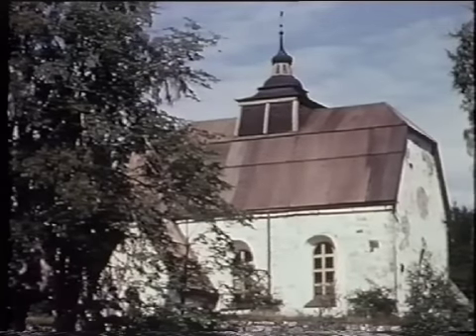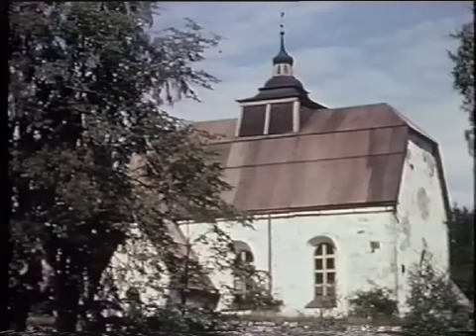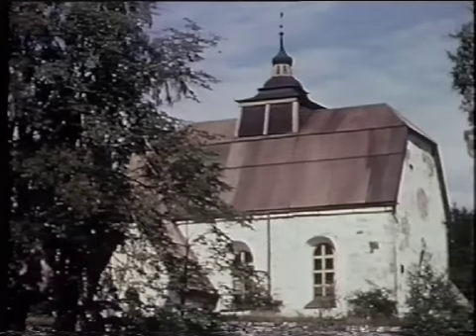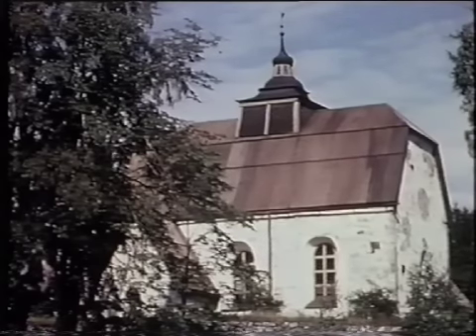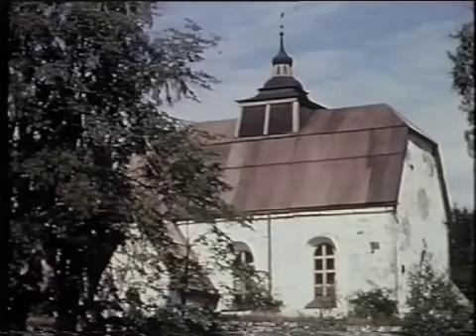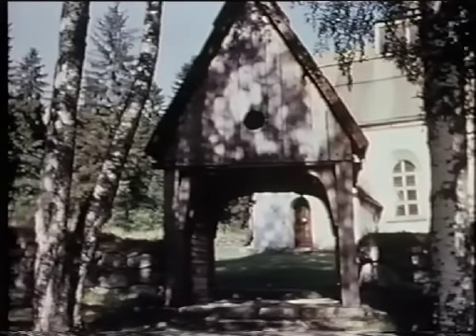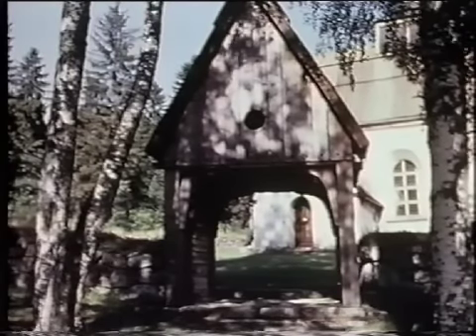Just där Ångermanälven vidgar sig till en havsvik, 6–9 mil norr om Härnösand, ligger Ytterläns gamla kyrka. I det yttre ser hon ut som en 1700-talskyrka med en takryttare för klockorna på krönet av ett brutet bredtak och med stora välvda fönster, ungefär som Borgsjö- och Kovåkyrka i Medelpad, som har stått modell för den här exteriören. Fram till 1854 har sockenborna vandrat genom stegporten i bogårdsmuren som rekonstrueras i vår tid.